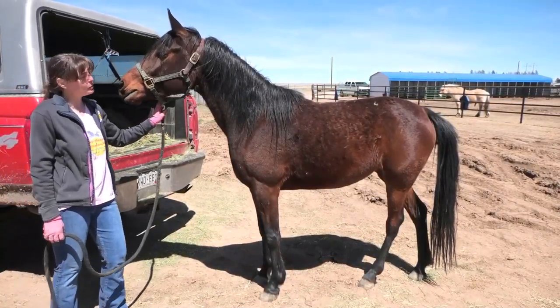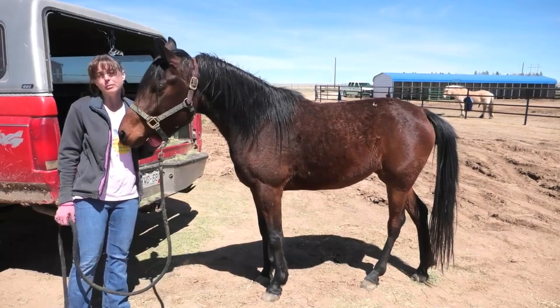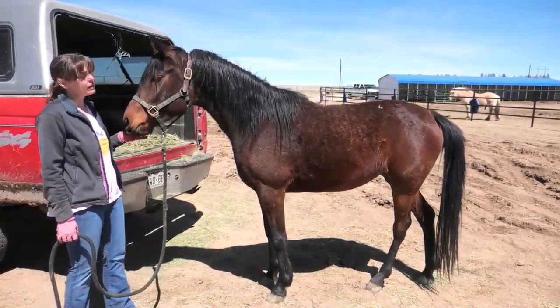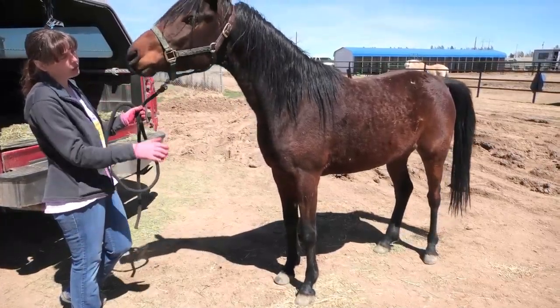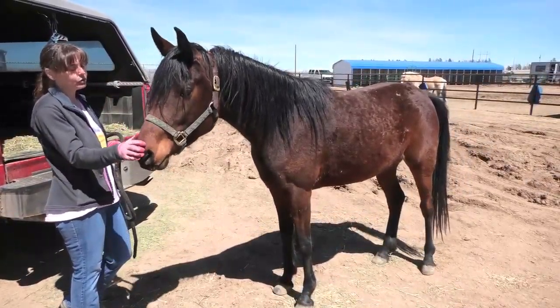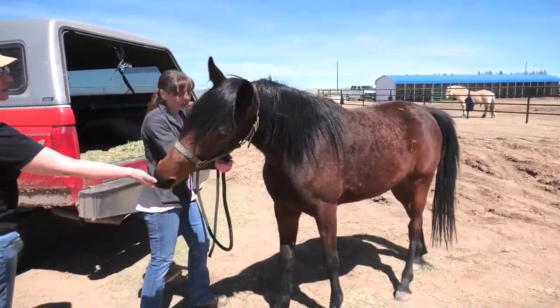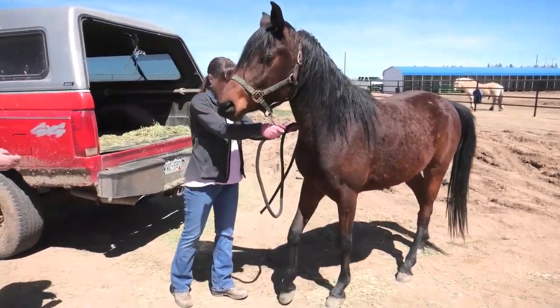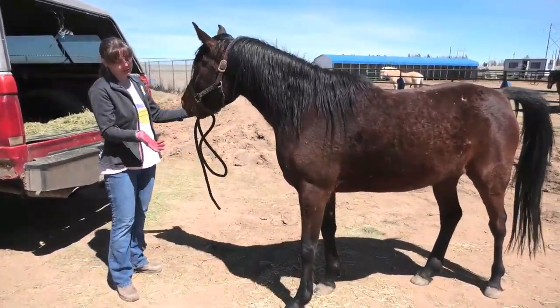Sahara came here to Spirit Keeper Equine Sanctuary in May of 2016 as part of the Montana 10. She and her half-sister were born with some structural abnormalities in their front legs. Their cannon bones are very offset from their knees, and that creates deficiency in how strong their legs and hooves will be carrying their adult body weight when they get older.